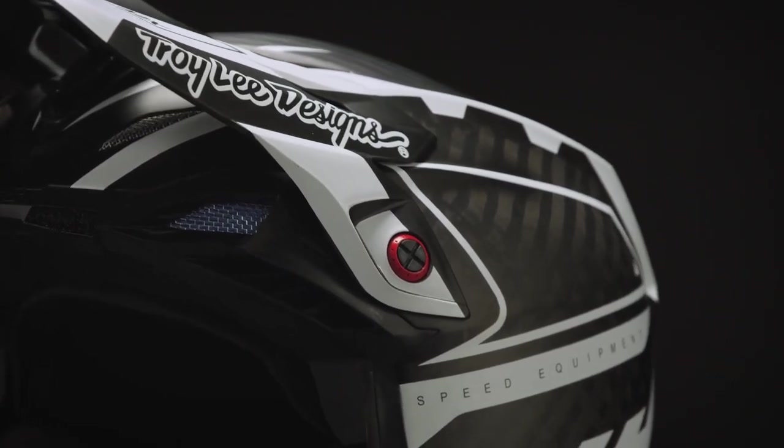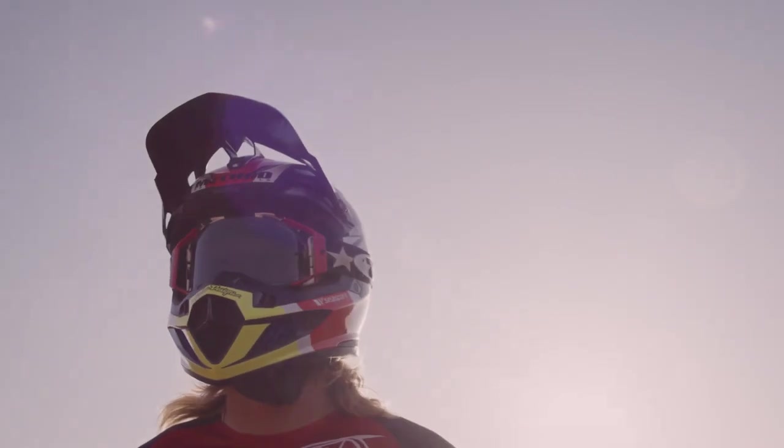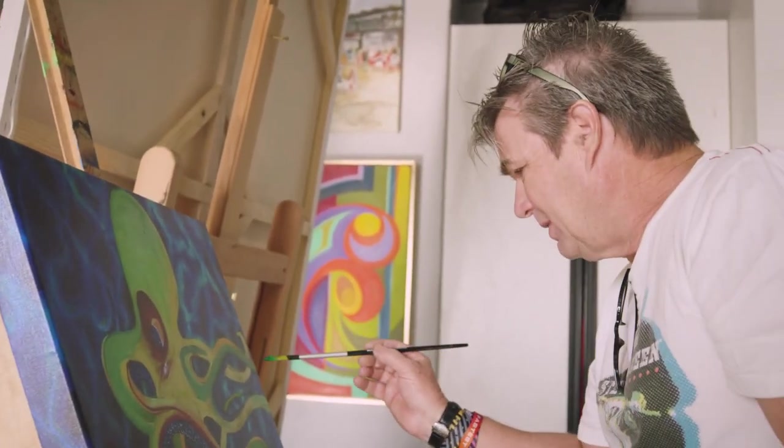But instead of the usual product video, we decided to make this film about the man behind the SC5, Troy Lee. Narrated by me, Justin Barcia. Kind of the goofiest and craziest shit you do in life ends up being the coolest.